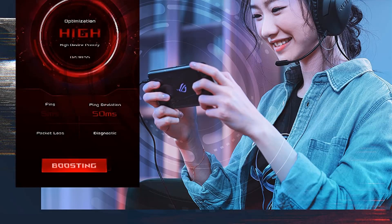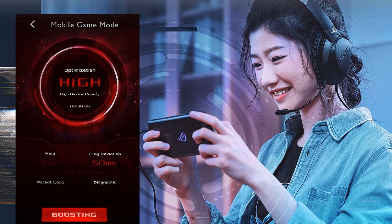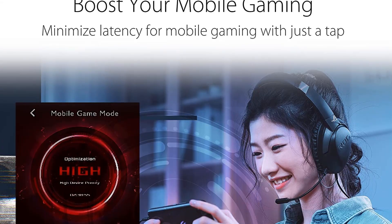Application-based QoS settings, real-time network traffic reports, and rich parental controls are all easily configured using the slick, game-inspired mobile app or the web-based management console.